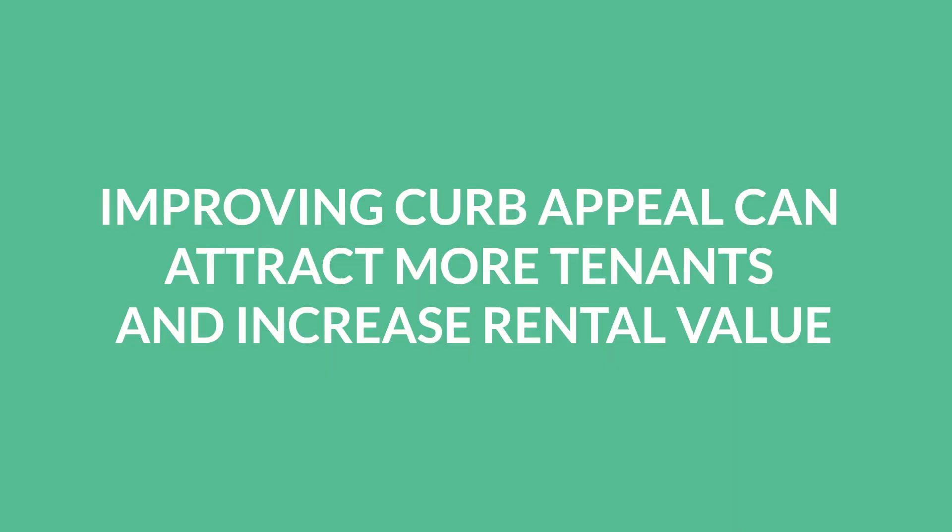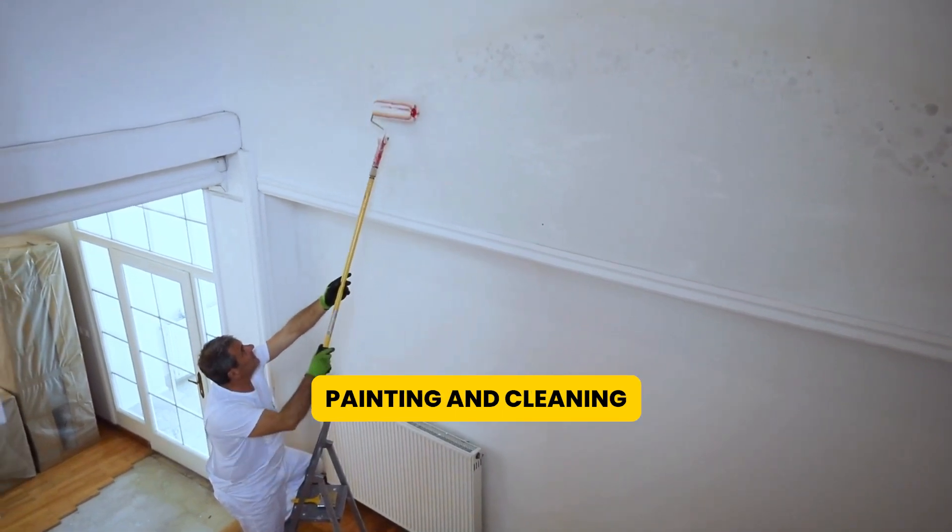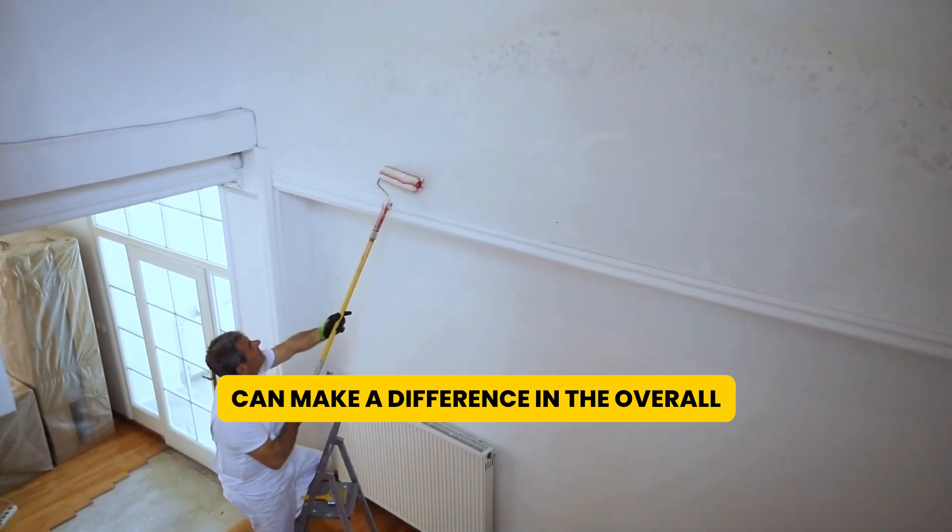Third, improving curb appeal can attract more tenants and increase rental value. Simple improvements like landscaping, painting, and cleaning can make a difference in the overall appearance of your property.